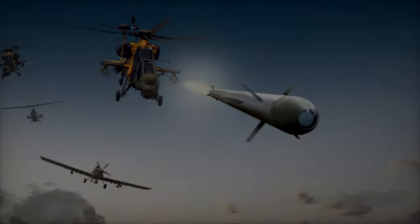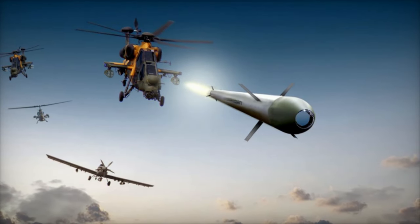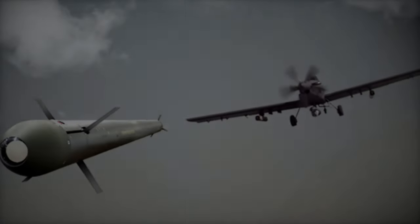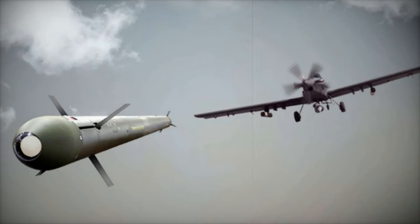Designed to bridge the gap between unguided 70mm rockets and pricier guided anti-tank systems, the missile can be deployed from specialized pods — like the four-missile configuration on the Hilux — or from launchers compatible with standard Hydra-70 rockets.